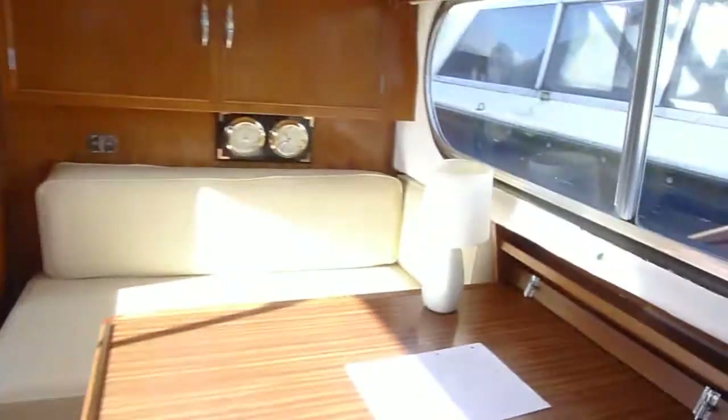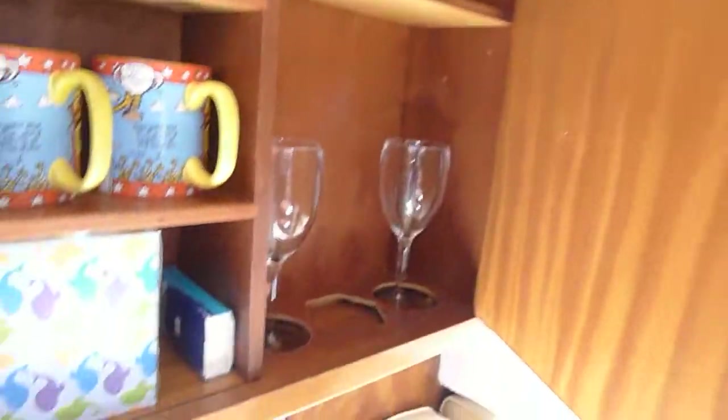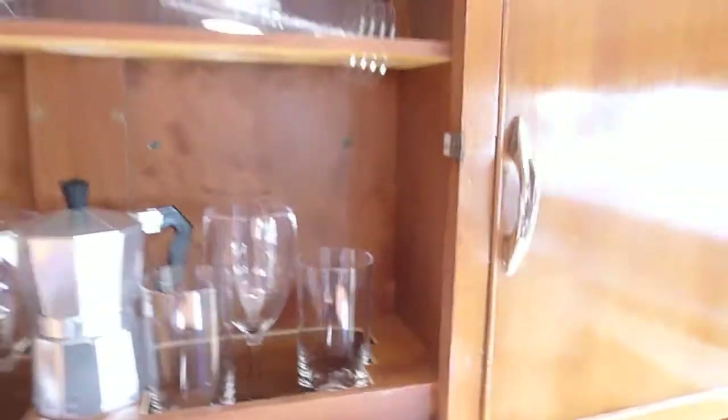Very well looked after. Up above, dining berth. Coming around again — two good lockers up there, cutlery etc., to be left with the boat. In fact everything you need to go cruising.